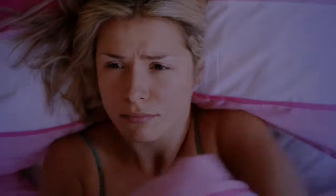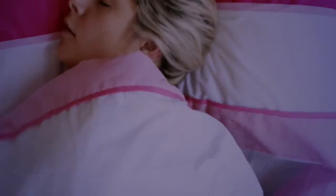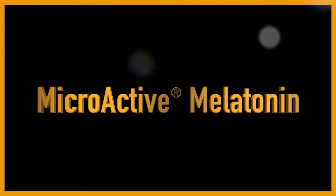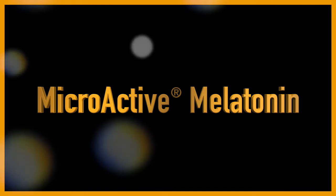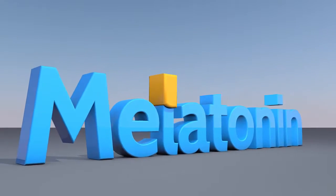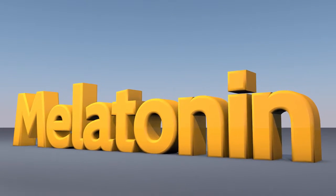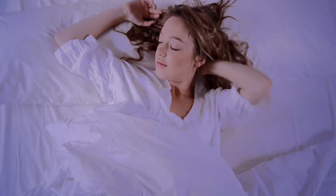irregular or unbalanced release of melatonin, leading to less than a full night's sleep or waking feeling unrested and groggy. MicroActive melatonin micronizes the melatonin particle, encapsulating it with a natural coating calibrated to give you a more precise release